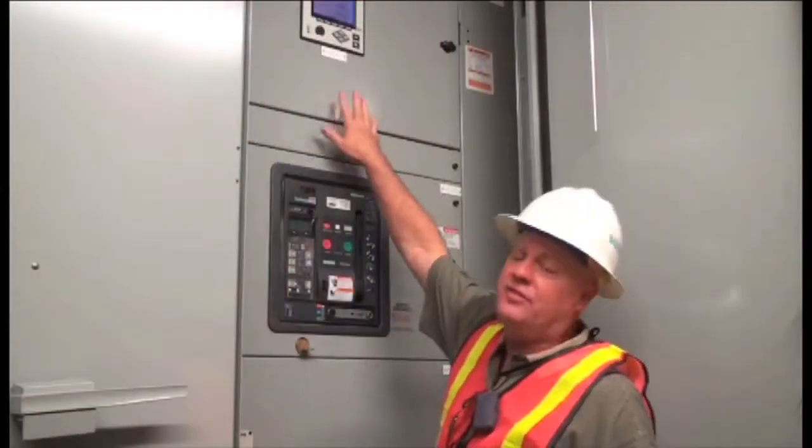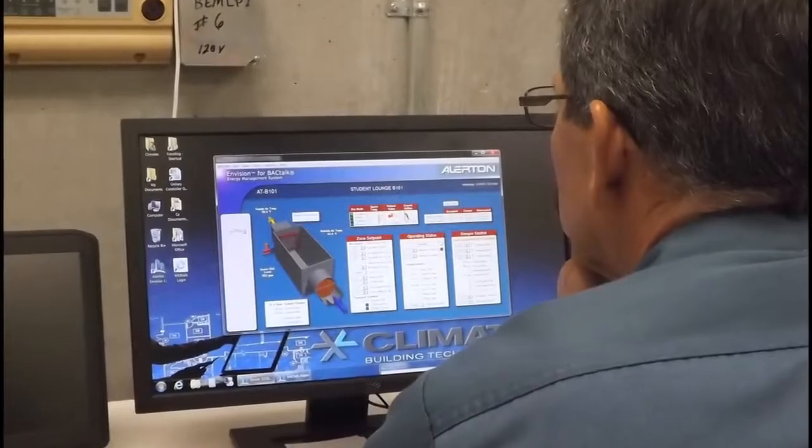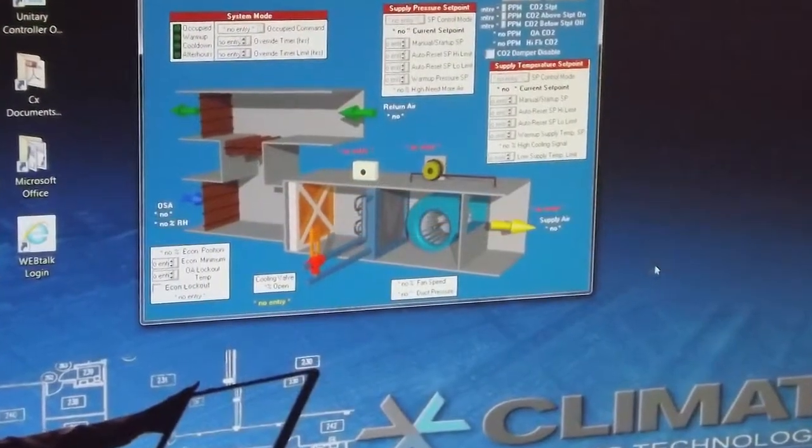Measurement and verification is being implemented on this project — it was a really big part of it. The University of Arizona actually requested that we put it in. It's a great concept as is, but it's even better when the owner requests it.